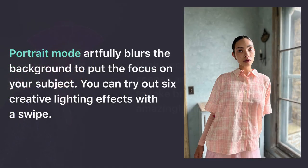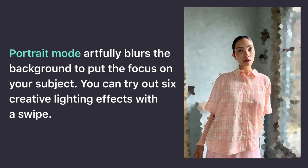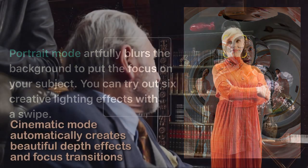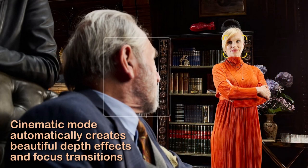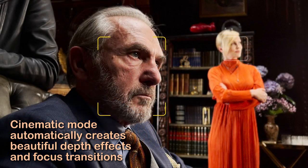Portrait mode artfully blurs the background to put the focus on your subject. You can try out six creative lighting effects with a swipe. Don't you love these effects? They look so natural, don't you think? Cinematic mode automatically creates beautiful depth effects and focus transitions. If you don't like looking at ladies, just click on a man, and they'll magically look right at you. Mmm, nice.